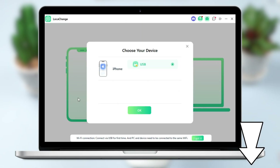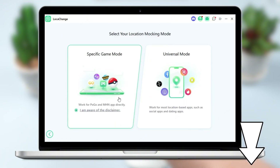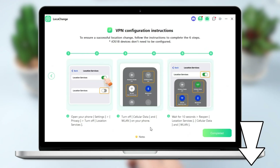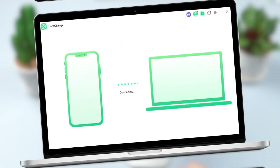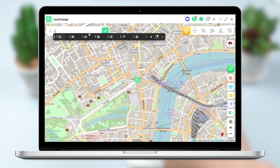Click on Start to select the desired mode — Game Mode or Universal Mode. Here I choose Game Mode and demonstrate it with Pokémon GO. Remember to follow the step-by-step instructions to connect. Once you're there, you'll see a map, so you just need to type in an address or click on the map to select a location.